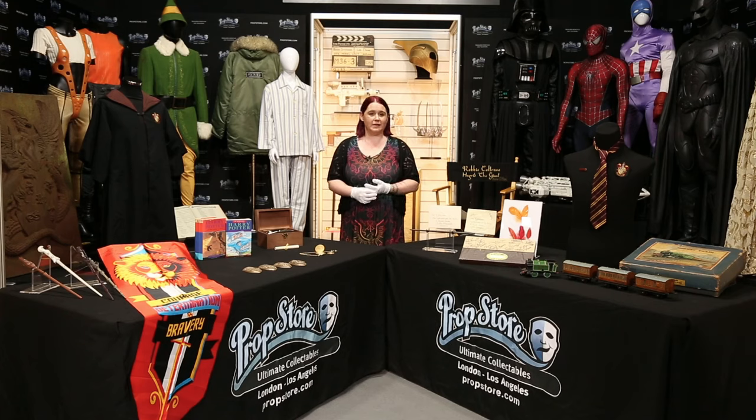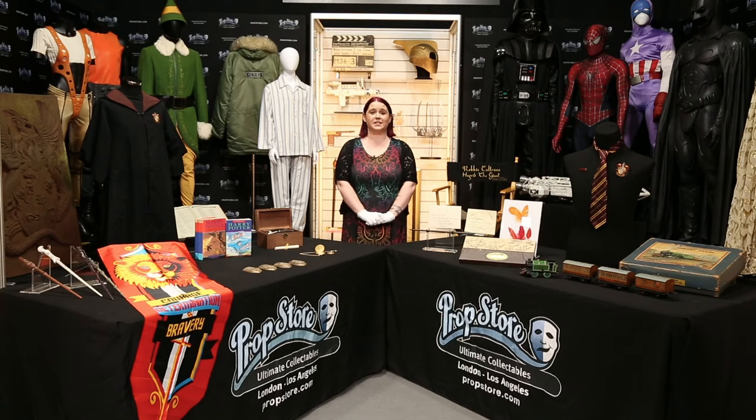This year we are expanding to a mammoth three-day auction as we just have so much incredible content to bring you on November 9th, 10th and 11th starting at 3pm GMT each day. We've got over a thousand lots from almost 500 different films and TV shows. You can bid online at propstoreauction.com, sign up for absentee or telephone bidding. Sadly there won't be any in-person bidding this year but you can watch online with us every single day.